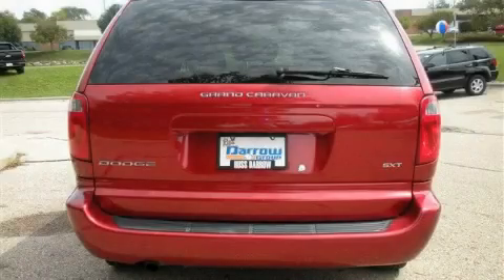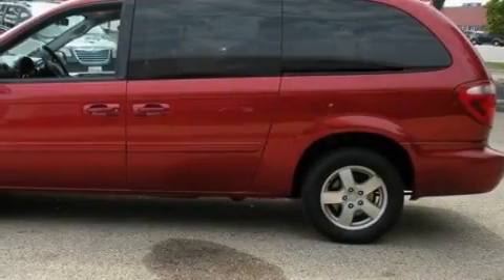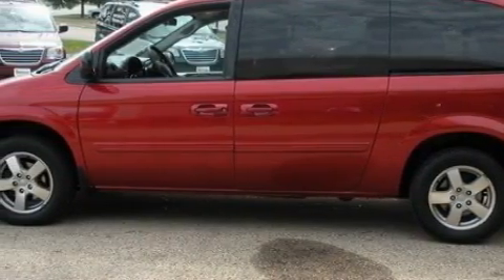It features a 3.8L 6-cylinder engine and an automatic transmission. This Dodge has had only one owner and it qualifies for the Carfax buyback guarantee. Stop by today and test drive this minivan for yourself.